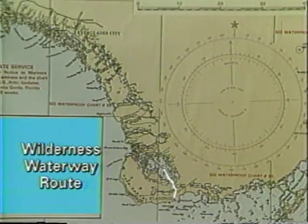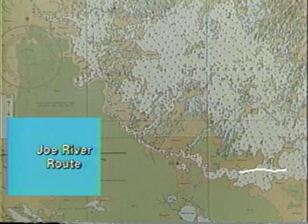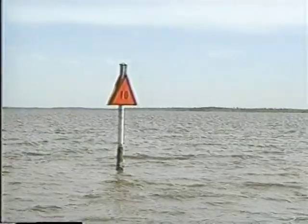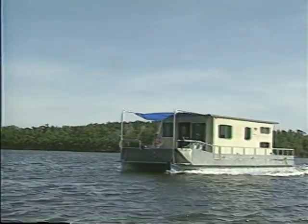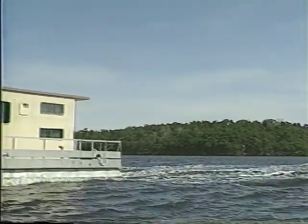The wilderness waterway is a 99-mile route which, once past Whitewater Bay, winds through several rivers and smaller bays before ending at Everglades City. We opted to take the Joe River route, figuring it would afford better opportunities for viewing wildlife. While the direct route is well marked, there are no markers in the river, so we had to rely on our chart reading skills. Anyone entering this area should bring up-to-date nautical charts. The river is deep enough and wide enough to easily accommodate houseboats, and when winter winds are blowing, it's a much smoother trip.